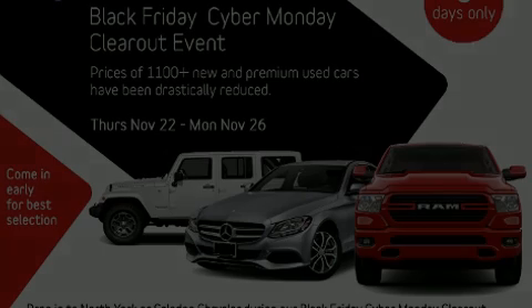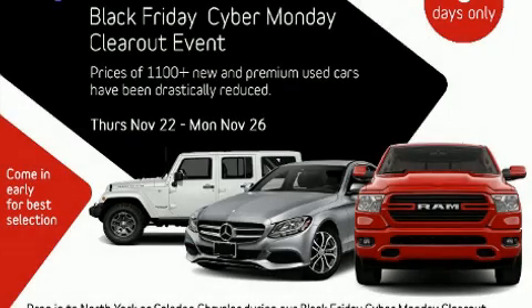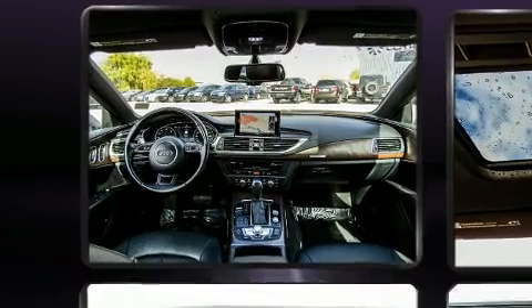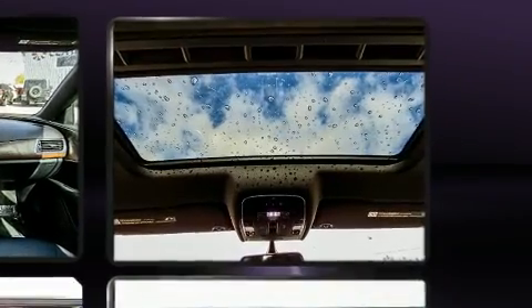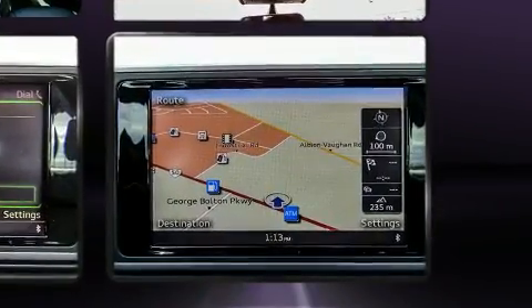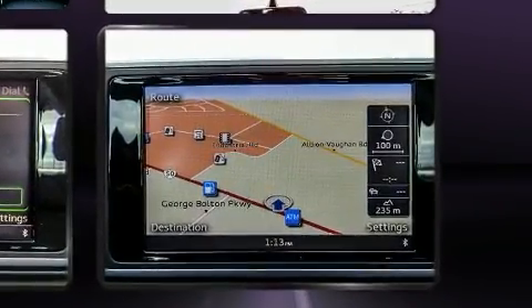Introducing the 2016 Audi A7. Audi prioritized practicality, efficiency, and style by including adjustable headrests in all seating positions, a power seat, a headlight cleaning system, power moonroof, turn signal indicator mirrors, a power liftgate, and leather upholstery.